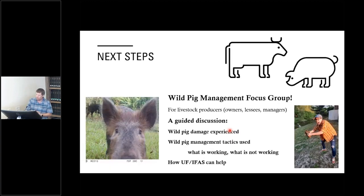One thing we still want to do to help guide our exploration of these barriers is conduct a wild pig management focus group — originally scheduled for June but cancelled, and we're still interested in doing this in the future. If you're interested in a guided discussion about the wild pig damage you're experiencing, the management tactics you're using, what's working, what's not, and how UF-IFAS can help, please feel free to reach out and we'll add you to our list.